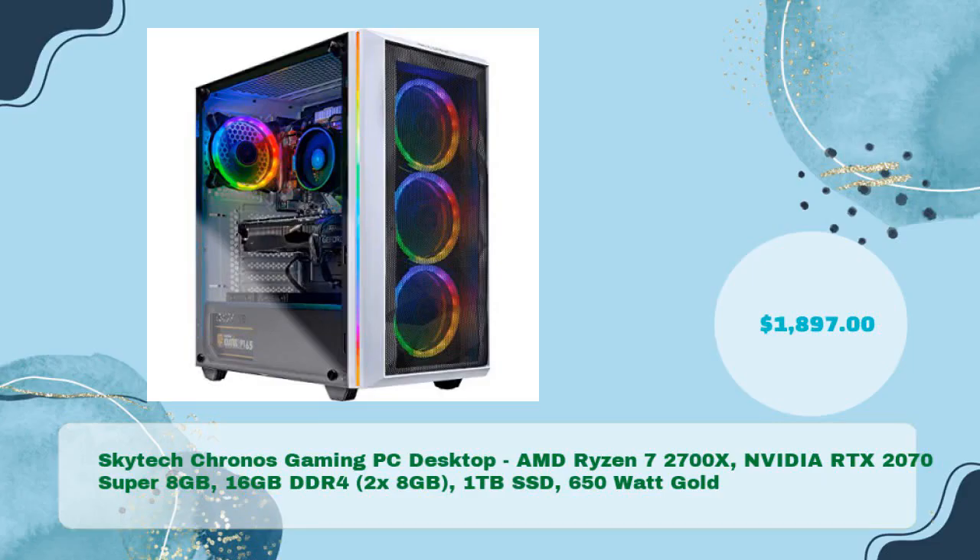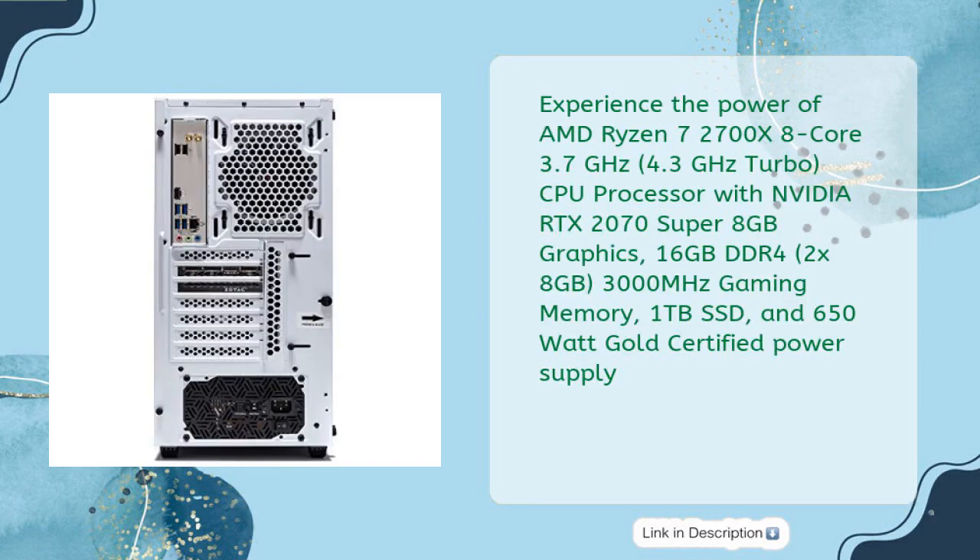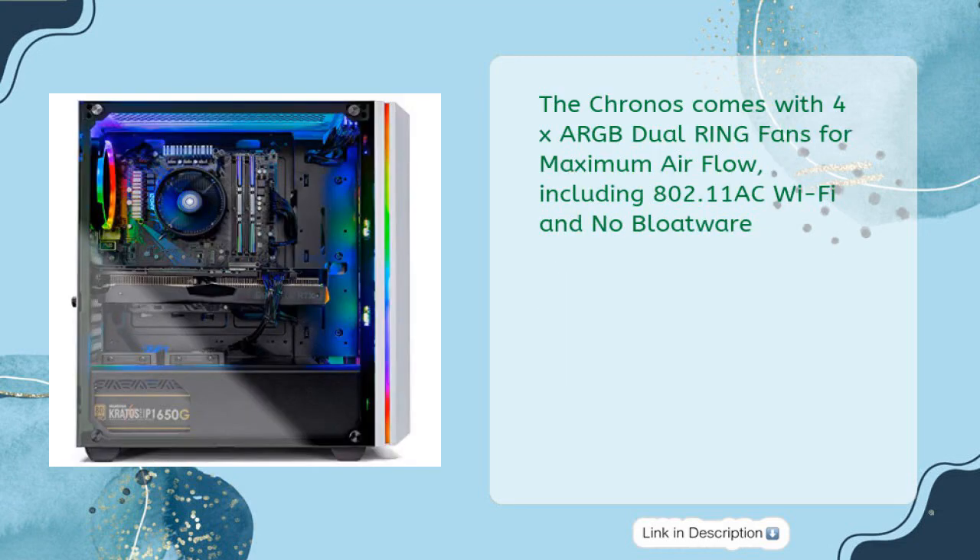The Skytech Chronos Gaming PC Desktop features an AMD Ryzen 7 2700X with NVIDIA RTX 2070 Super 8 gigabytes, 16 gigabytes DDR4 (2x8 GB), 1 TB SSD, and a 650-watt Gold certified power supply, priced at just $1,897. Experience the power of the AMD Ryzen 7 2700X 8-core, 3.7 GHz base, 4.3 GHz turbo CPU paired with the RTX 2070 Super 8 gigabytes graphics and 3000 MHz gaming memory.